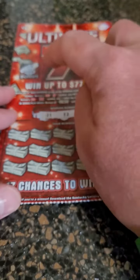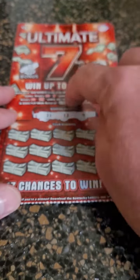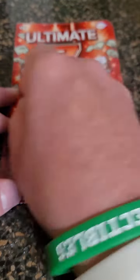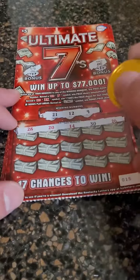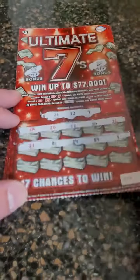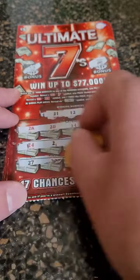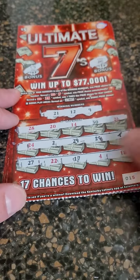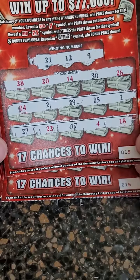We've hit the red 7, we've hit the 7 times, and we've hit the Ultimate 7 bonus. So we'll see if we can pull off a win in this video. If you guys have not seen the other videos, feel free to follow the page. We are uploading lottery videos every single day, showing you guys our winners and our losers.